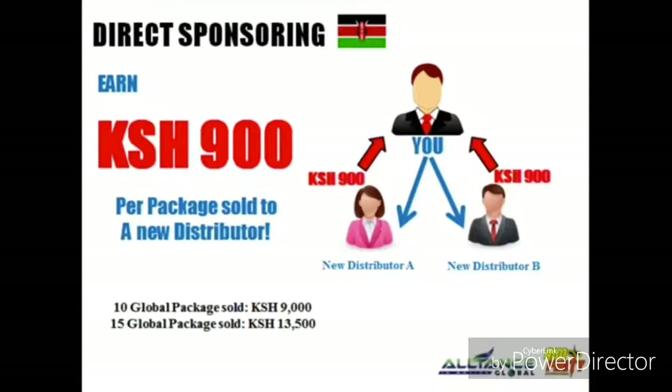Second is our sponsoring or direct referral bonus. Enjoy a bonus of 900 Kenyan Shilling every time you have a direct referral. AIM Global will reward you 900 Kenyan Shilling for just endorsing the business to your friends — right after your sponsored member has successfully registered on the AIM Global official website, meaning they have fully paid the package amount and met all the requirements.